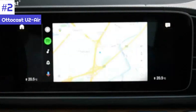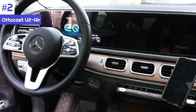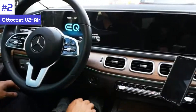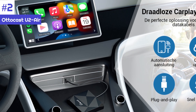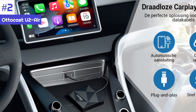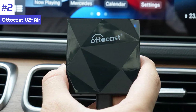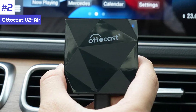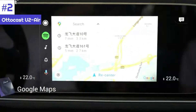The U2 Air is simple to set up — it comes with a 12-inch USB-A to USB-C cable as well as a USB-C to USB-C connector. Bluetooth is used to connect, and like the Play to Air, it takes over the screen and supports numerous phones. You may access the U2 Air's settings by entering an IP address into your phone's browser.